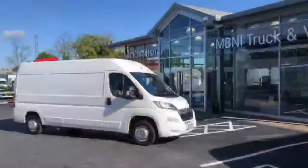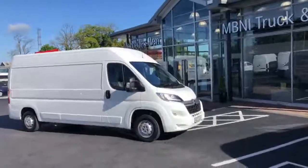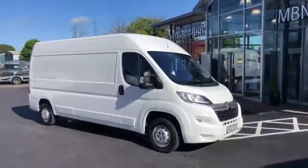Welcome to Sunny Mullusk. I just want to give you a quick run through on a 2018 Citroen Relay Enterprise L3 H2 we currently have in stock at Mercedes-Benz Truck and Van NI in Mullusk. So this is the van here — 2018, done just over 67,000 miles.